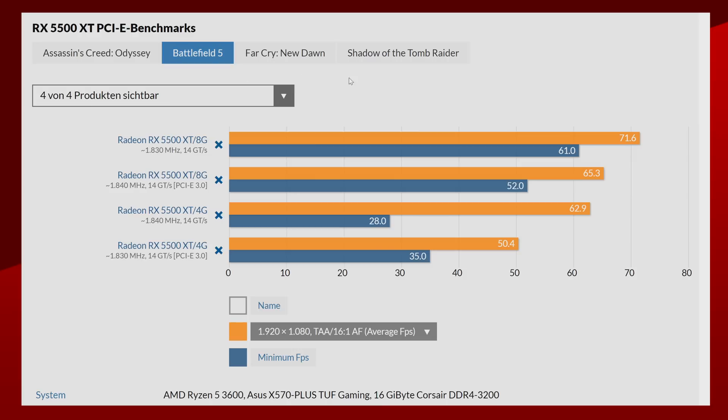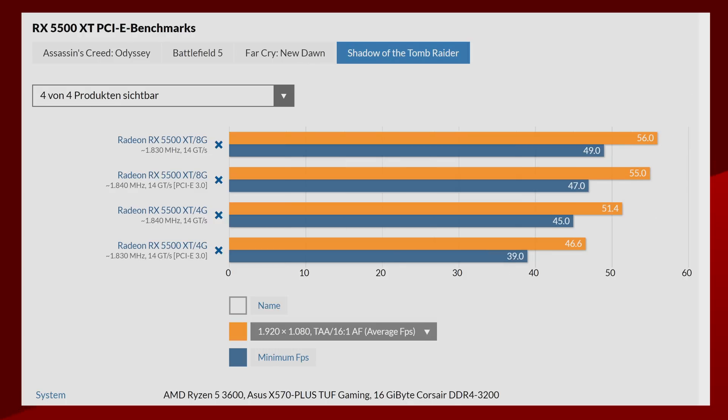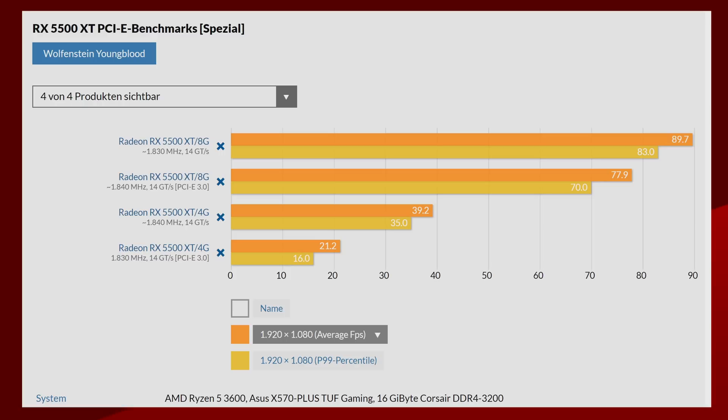Moving to Battlefield V, the difference is even more present, with both the 4GB and 8GB cards getting a serious boost to frame rates with PCIe Gen 4. The biggest difference observed for the 4GB card on PCIe Gen 4 was with Far Cry New Dawn, boosting frame rates from a kind of playable 42fps all the way up to 74.7fps. The 8GB model also has a tiny bit of improvement, although not as dramatic. They also tested it with Shadow of the Tomb Raider and Wolfenstein Youngblood, which goes from unplayable for the 4GB card on PCIe 3.0 up to kind of playable with PCIe Gen 4.